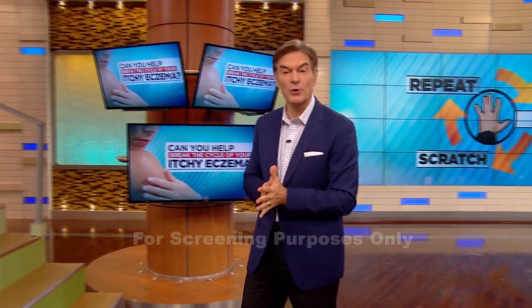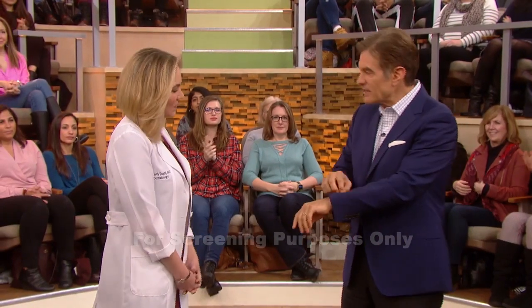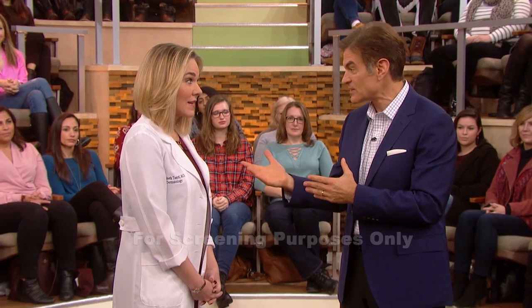So I brought in board-certified dermatologist Dr. Elizabeth Tainsey, who's here on behalf of our trusted sponsor and partner Eucerin, to help you break that cycle. Itching is a natural response, but sometimes it gets out of hand, and eczema is a classic example.